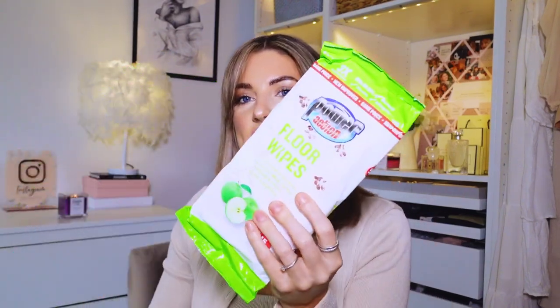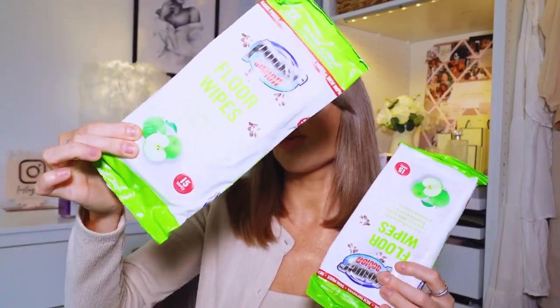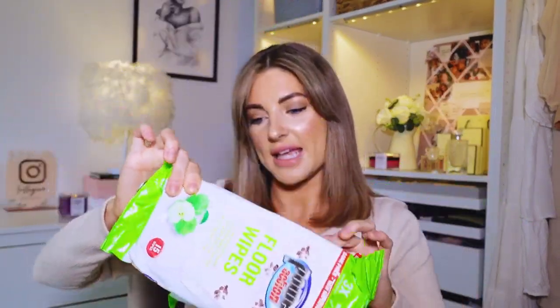Next I got a few packets of floor wipes. They don't have many in each pack - there's only 15 but they are extra large wipes. When I'm doing a speed clean I love to grab just a floor wipe because it's so big and I can go through quite a few rooms with one wipe and just do it really quickly. They really freshen up the room. They're only 59p each so I bought four of them, in the apple scent.